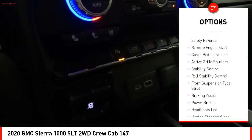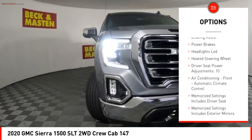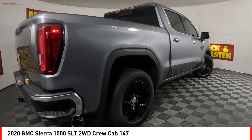Rear step bumper. Power windows with safety reverse. Remote engine start. Cargo bed light, LED. Active grille shutters. Stability control. Roll stability control. Front suspension type: strut. Braking assist. Power brakes.